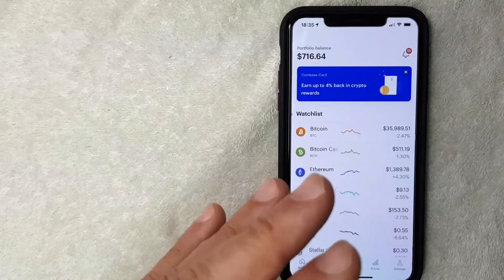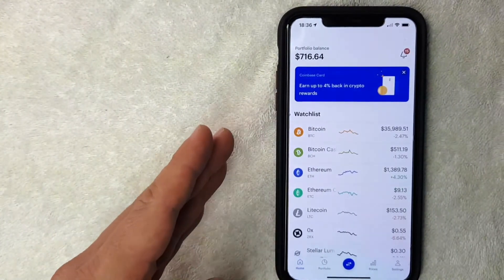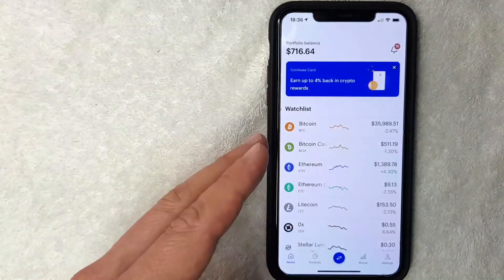I've opened up my Coinbase app. This is the home screen. Here on the home screen you're going to see your portfolio balance along with various prices for different cryptocurrencies in the market right now.